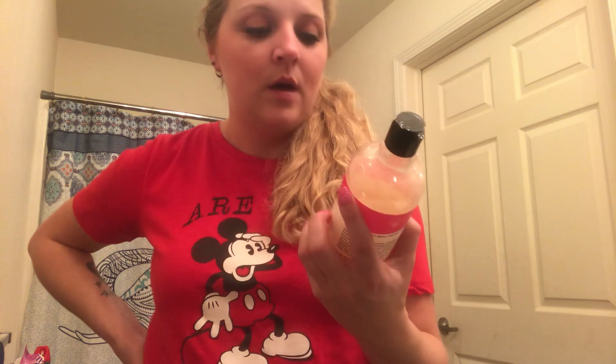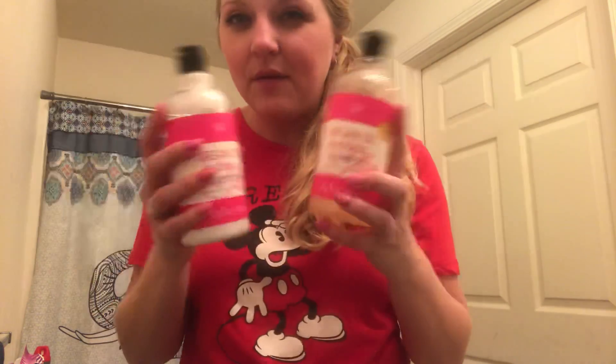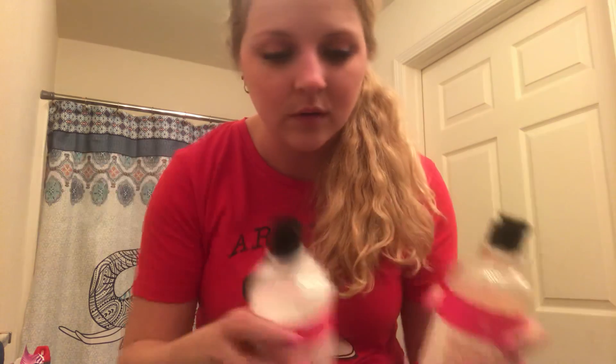Those of you that do Dollar Tree, they have face masks, body washes now, hand soaps — so this brand overall is a really good product. Out of 10, I would give it about a 7 or 8 because it is pretty good, considering. But I don't like the smell of the conditioner as you're putting it on — it's got this weird funky smell, like probably the avocado smell, and that's one thing that turns me off to that product.